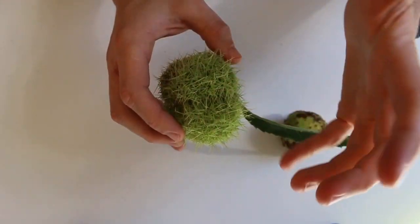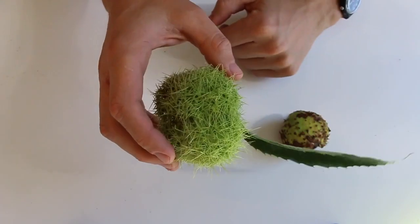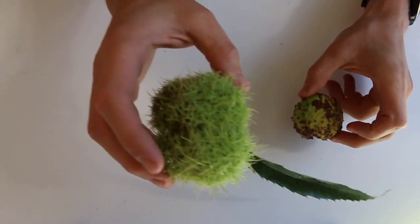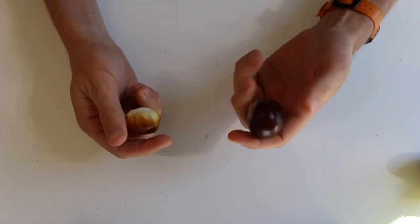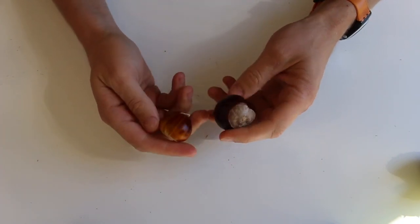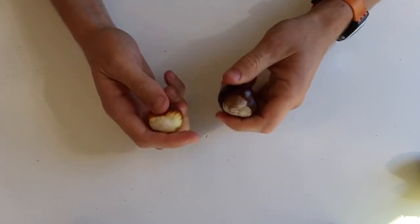The whole husk is covered with them going in all different directions. So if you find them with the husks on, it's very easy to tell the difference. I've taken them out of the husks, and you might find them out of their husks and still want to be able to identify them.